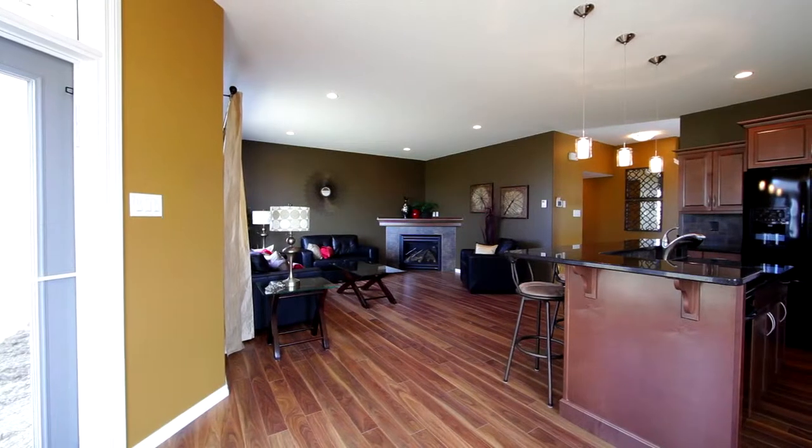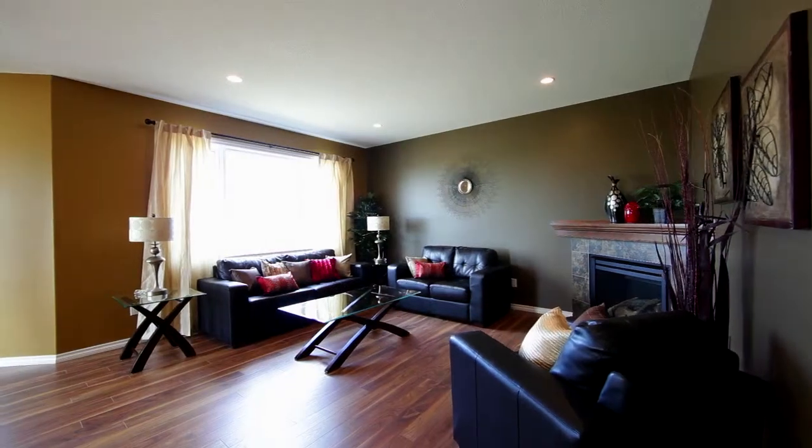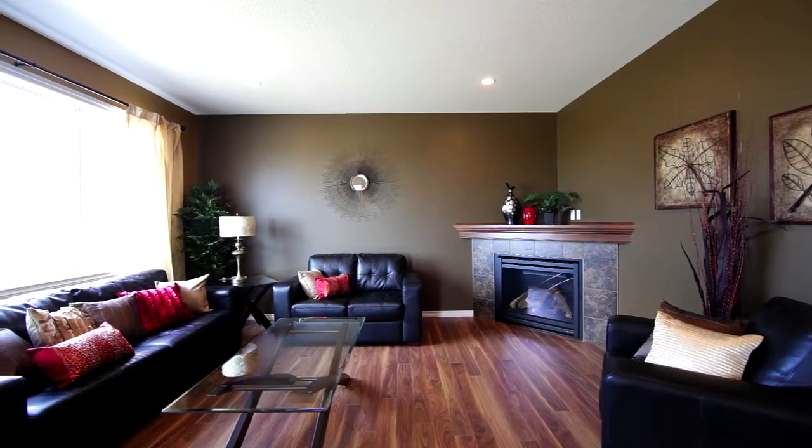Once we enter the kitchen, great room, and nook area, it's easy to see that this is a perfect open concept floor plan that will provide you with ample space to entertain and spend time with family and friends.